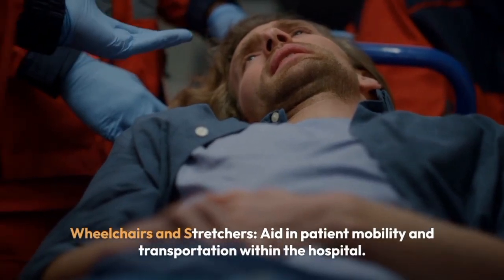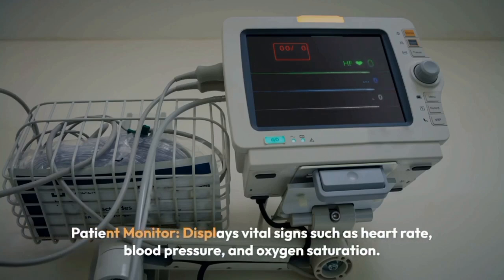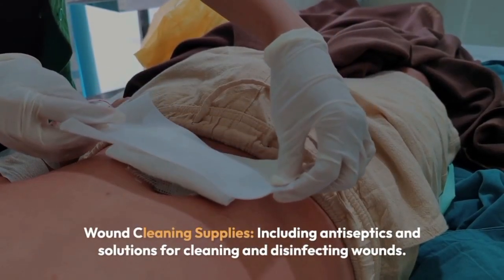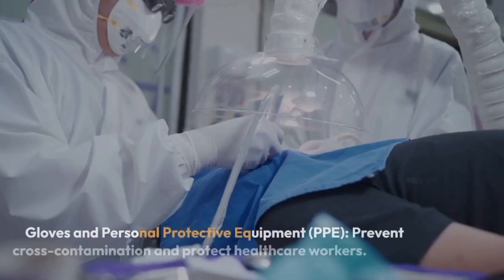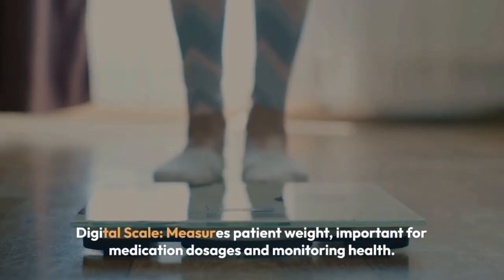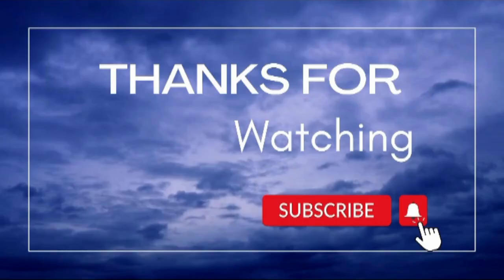Wheelchairs and stretchers aid in patient mobility and transportation within the hospital. Patient monitor displays vital signs such as heart rate, blood pressure, and oxygen saturation. Medical cart is used for storing and transporting medical supplies and equipment within the hospital. Wound cleaning supplies include antiseptics and solutions for cleaning and disinfecting wounds. Gloves and personal protective equipment (PPE) prevent cross-contamination and protect healthcare workers. Digital scale measures patient weight, important for medication dosages and monitoring health.